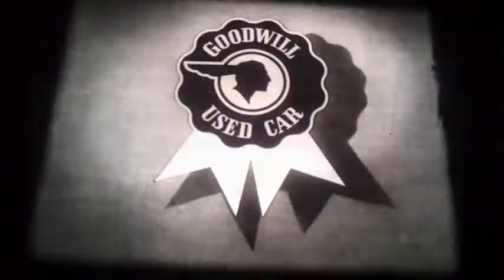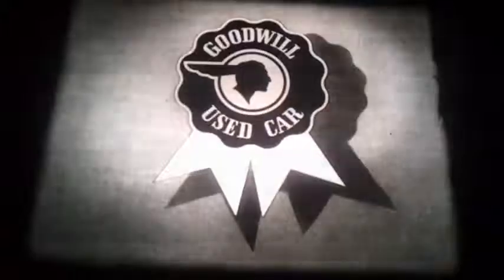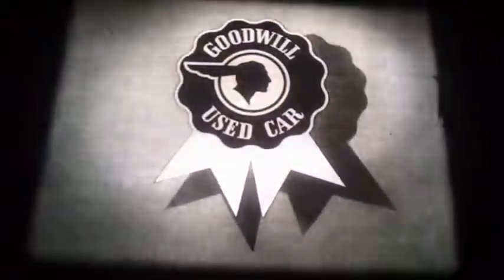Goodwill used cars are sold only by your Pontiac dealer. See them today for the best used car values in town.